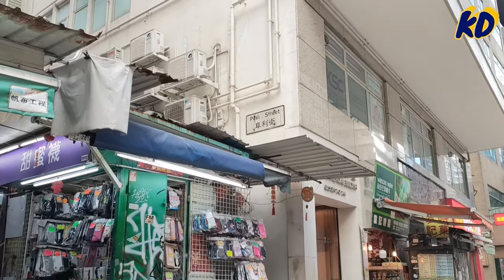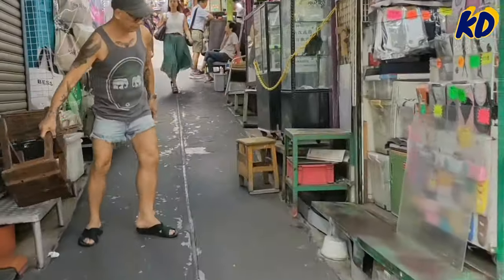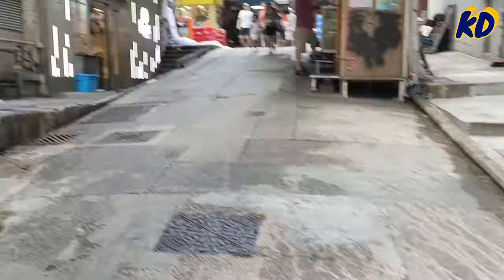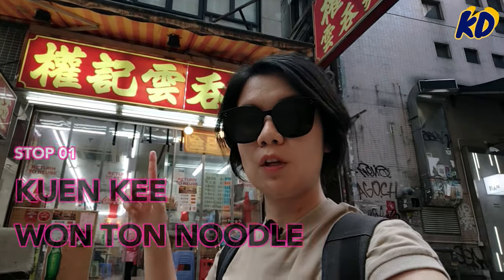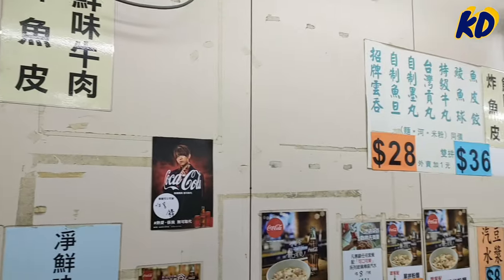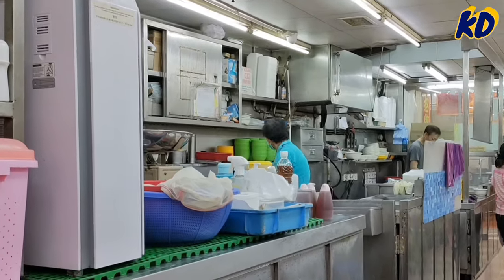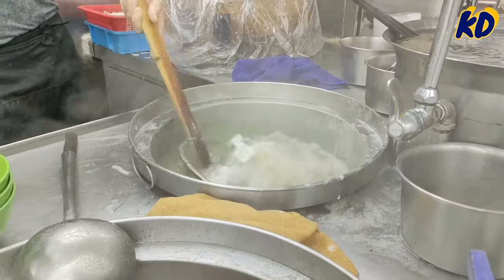First stop: noodle shop. This noodle shop is a family-owned restaurant with 25 years of history. It sells traditional handmade wonton with shrimp and fish fillings, as well as Cantonese-style noodles. My favorite here is the freshly made fish ball.